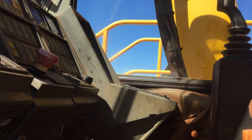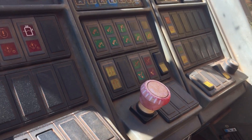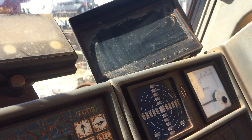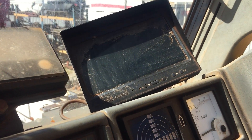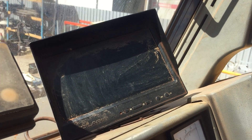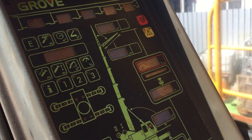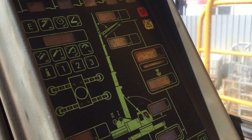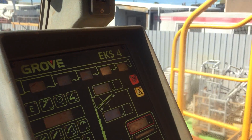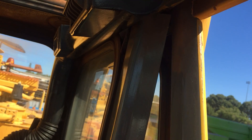Let's go a little bit higher so we can have a much better look. It's got the LMI, it's got the camera, a crane computer, joysticks. Seats are still in very good condition. It's got air conditioning.